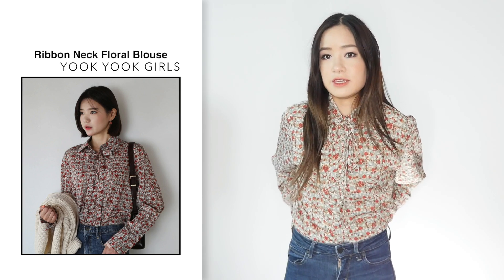Every single blouse I buy is always too big for me anyway, so I'm used to that. If you just tuck it into jeans and wear a belt with it, it'll give you more of a feminine casual look, which is what I like these days.